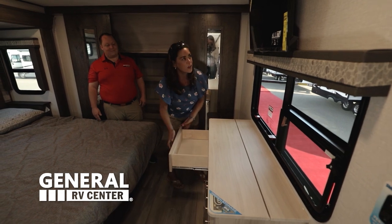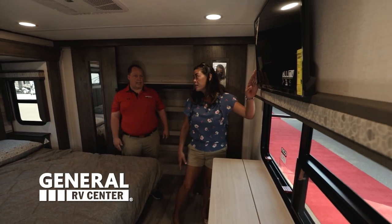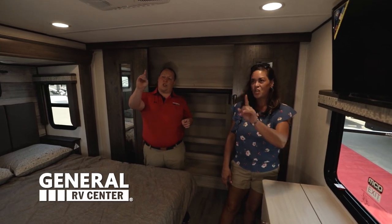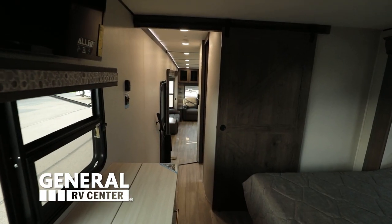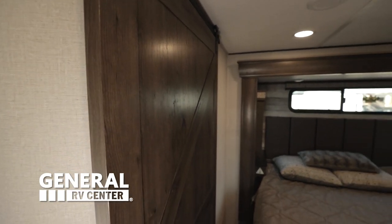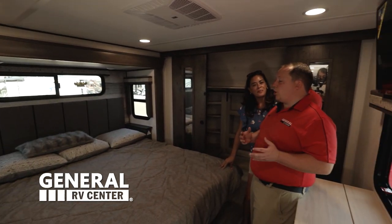I like that they give you the TV in here. This is great. One last thing I want to touch on - the door. Barnhouse door! Very awesome feature. And that is a pocket door. This fifth wheel is so exciting on the inside, but the features on the outside are even more exciting. Let's go take a look.